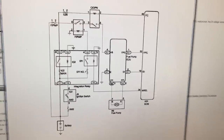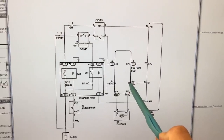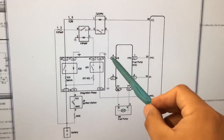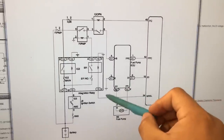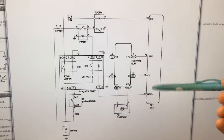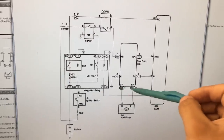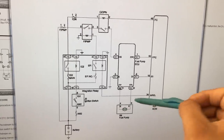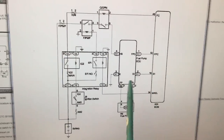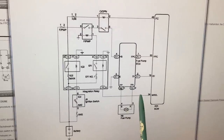Rather than guess, I think the best first step is to back-probe the two wires going to the fuel pump — the power and the ground — and drive the vehicle. When it cuts off, we'll see what we're missing. If we still have power and ground for the fuel pump when it dies, the pump itself is likely bad. If we're missing power or ground, we'll trace back from there. Let's get under the vehicle and back-probe those two wires.